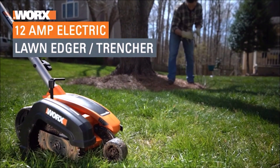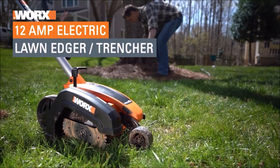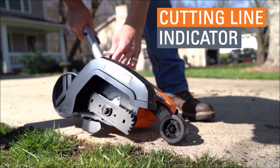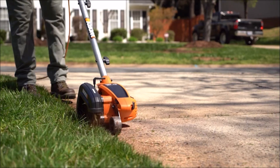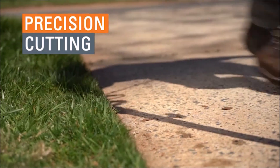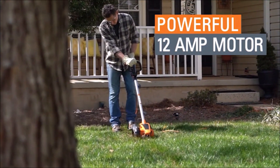Last, but certainly not least, we have the WORX WG896 12 Amp 7.5 Inch Electric Lawn Edger and Trencher. This beast of a tool makes edging and trenching a breeze, giving your lawn a clean and professional look. Say goodbye to manual edging and hello to effortless perfection.